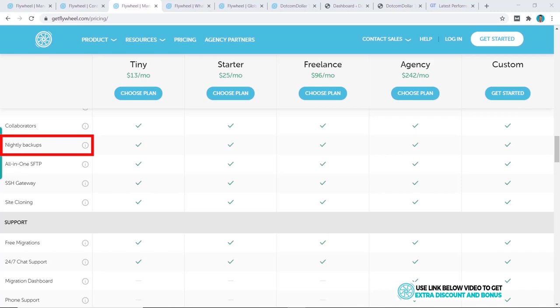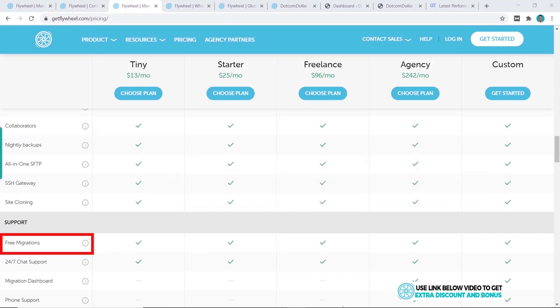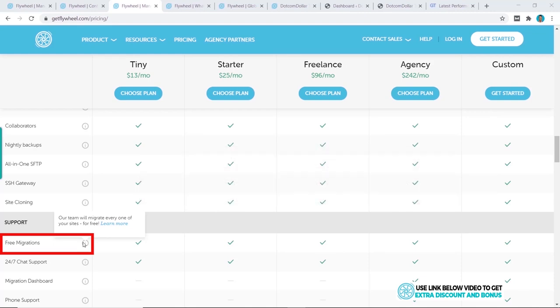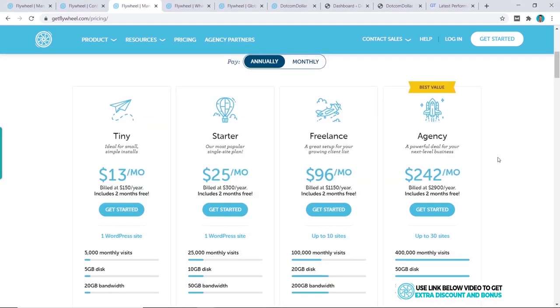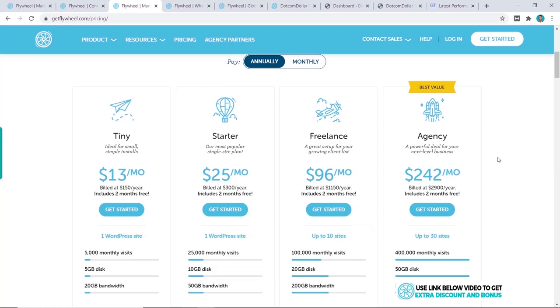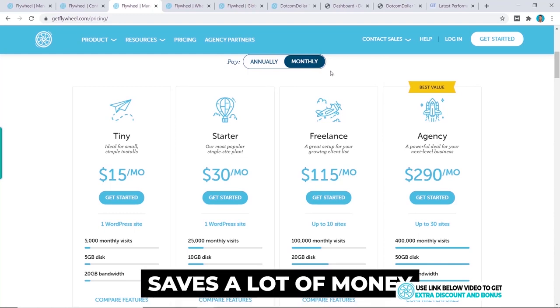A few more features worth mentioning: free nightly backups are provided on all plans. This is underrated but very important — it keeps a copy of your website in case something happens. Flywheel also offers free website migration where their team will personally move your websites over for free, saving you time and hassle. I recommend always buying your hosting plan for as long as you can to save money, so consider the annual plan.